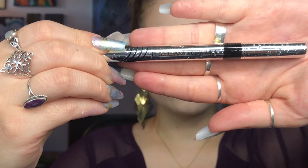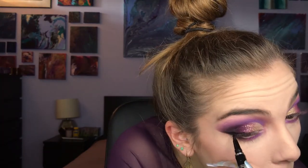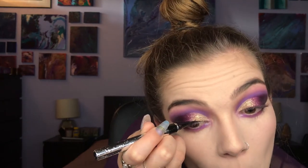For liquid eyeliner, I'm using my Physician's Formula 2-in-1 Boosting Eyeliner and Serum. This eyeliner claims to have eyelash serum in it to help make your eyelashes grow longer, which it doesn't, but it is a great eyeliner where I can always get nice, even, straight lines.